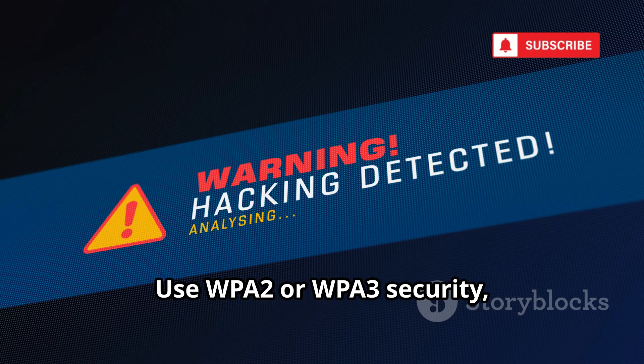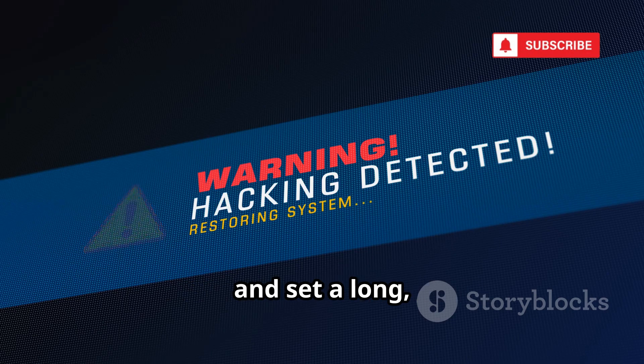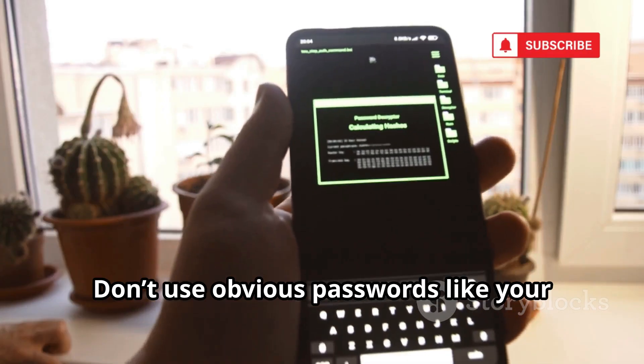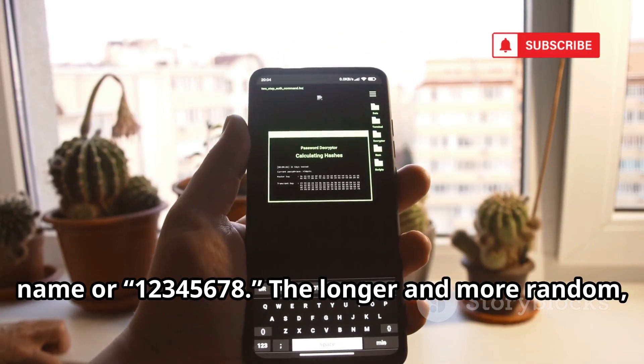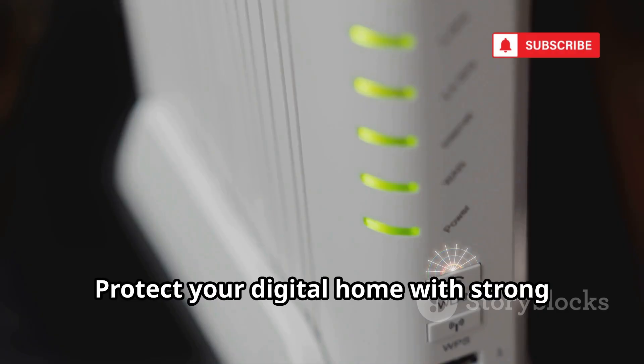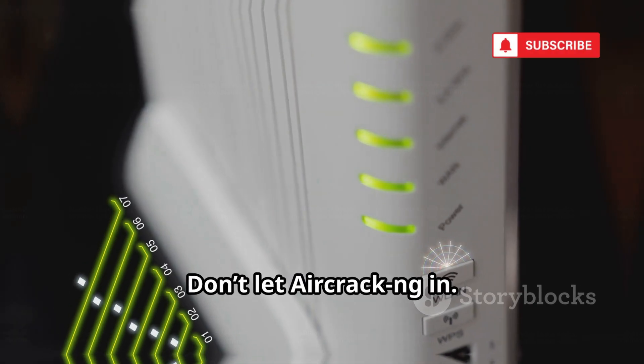The fix? Use WPA2 or WPA3 security and set a long, random Wi-Fi password. Never use WEP — it's obsolete and easily cracked. Don't use obvious passwords like your name or 12345678. The longer and more random, the better. Protect your digital home with strong Wi-Fi security. Don't let Aircrack-ng in.